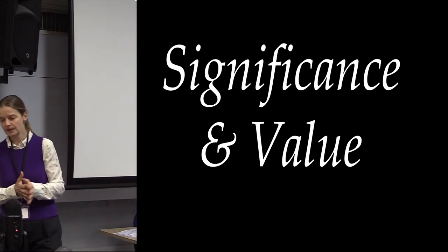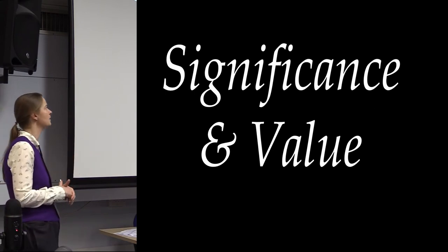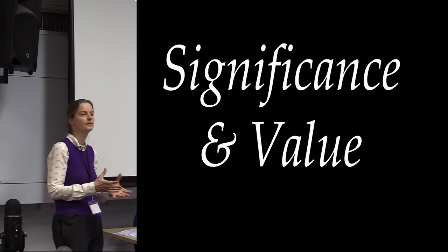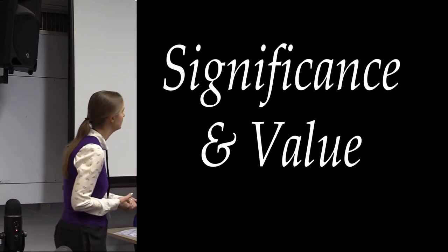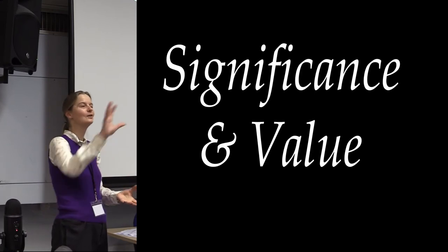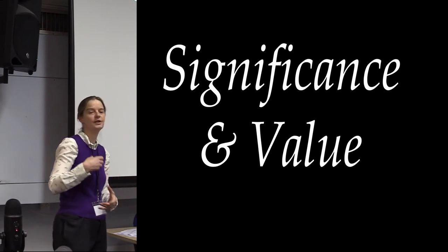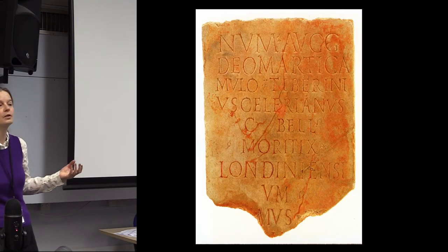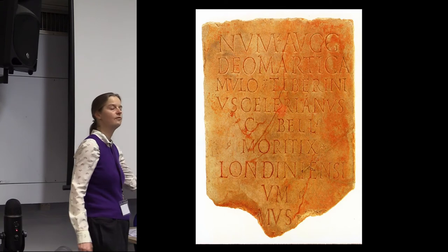When we think about what to save now, this is the kind of language we use in the world of heritage protection. We look at significance — local, regional, national, and international significance — and these relate to things like rarity, group value, and preservation. Then we look at value: how people value these sites.